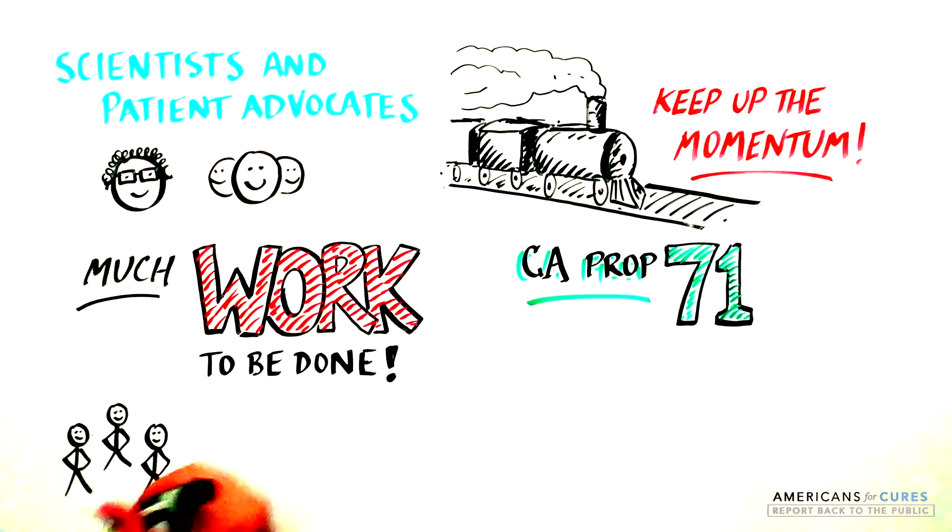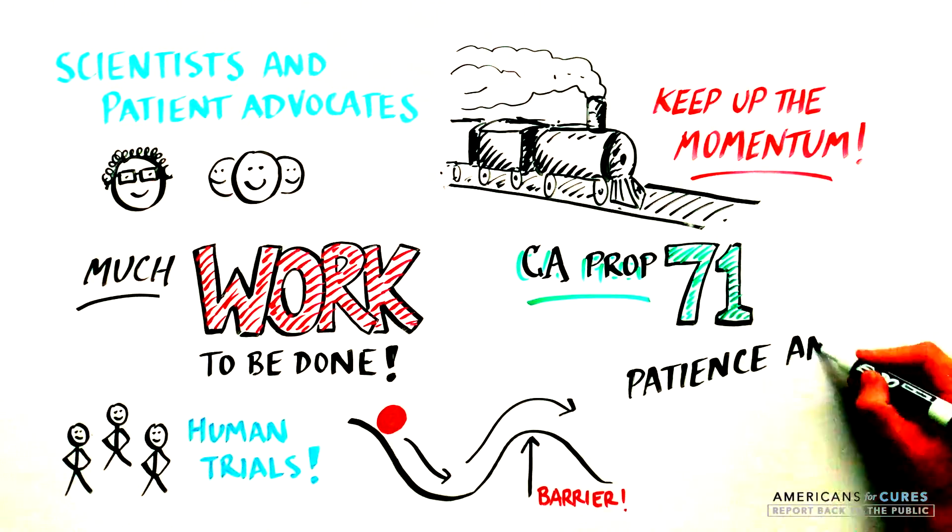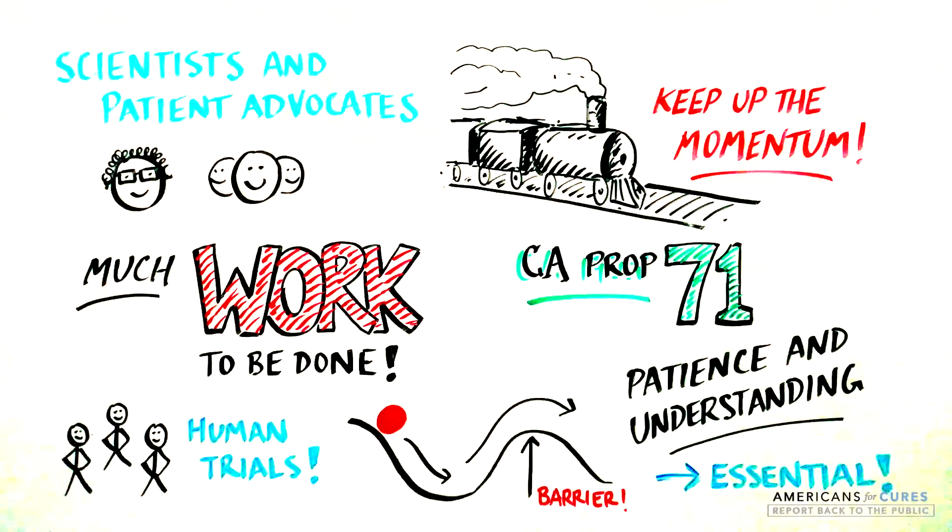We must remember that human trials will celebrate successes, but barriers will surface, along with complications and challenges. So patience and understanding of the scientific discovery process are essential.